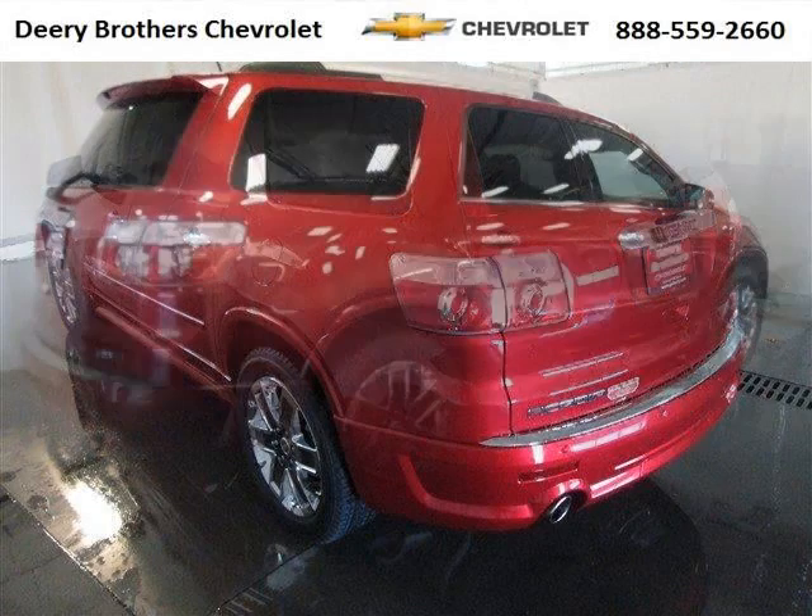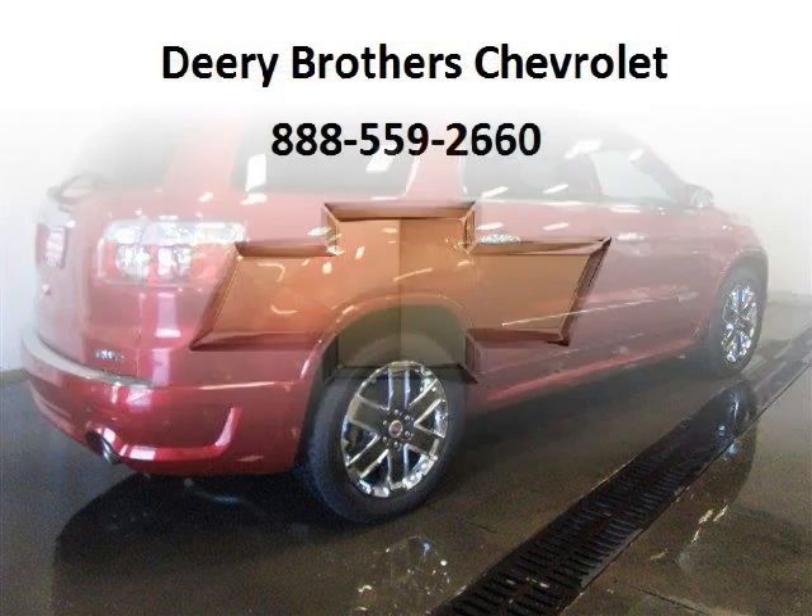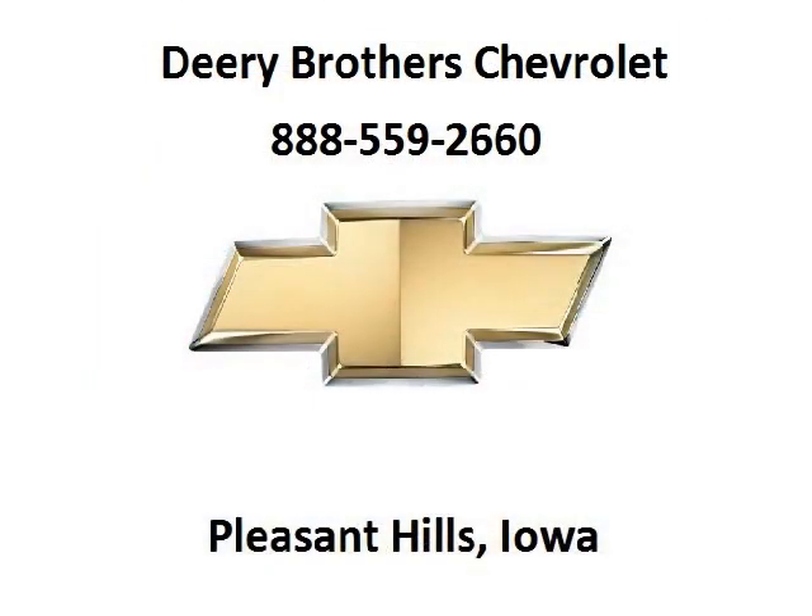And with climate control, automatic transmission, it's bound to sell fast. The airbags and Dolby stereo only makes it more attractive. Low miles means it's fresh and ready to get out there. Come in today and take a look for yourself.